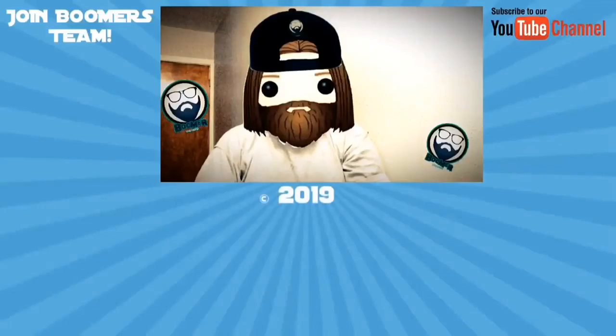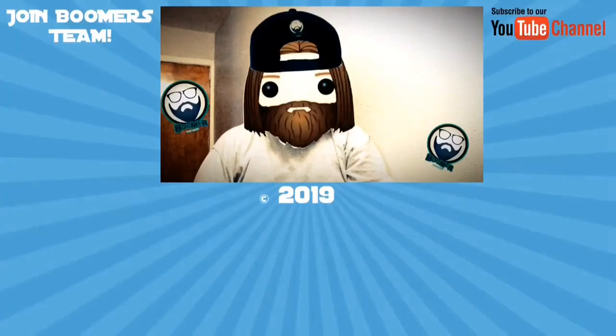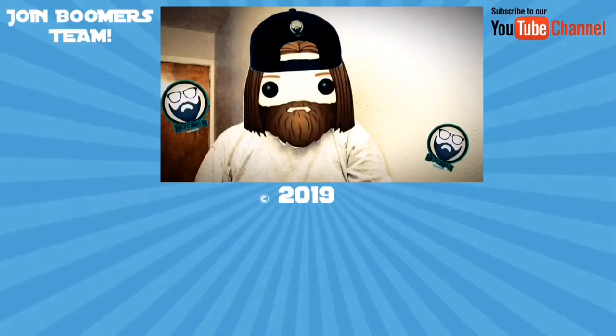This is Boomer the Pop. Like what you saw? Go ahead and watch the next video — you can always watch the video before that too. If you're new to the channel, welcome. And if you're not, go ahead and subscribe. See you next time.